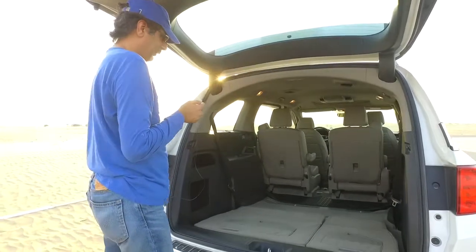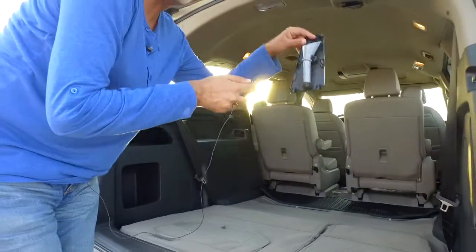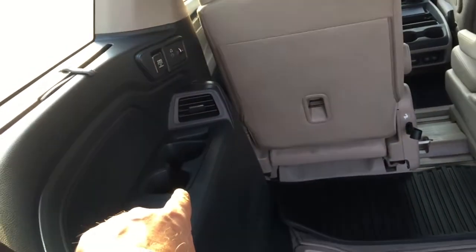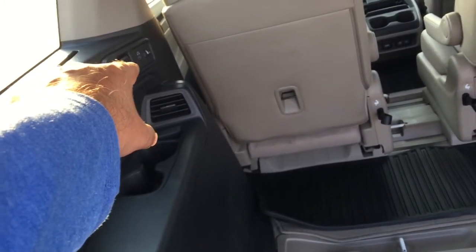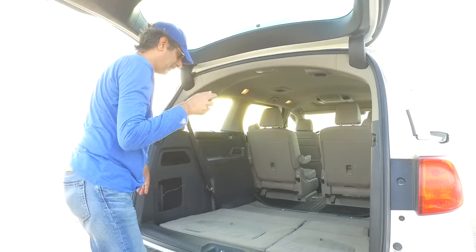The third row of seats is down in this instance. Before I show you that, there's a little box here with a power outlet, and inside there's actually a little funnel — oddly placed, presumably for fuel. On the other side there's another bin. Third row passengers get two cup holders, their own AC vent, a headphone jack with volume control, and a power outlet on one side. They also get a sunshade.